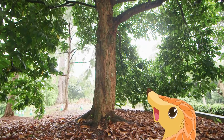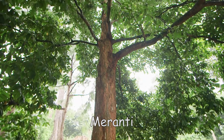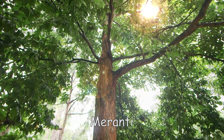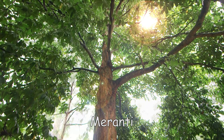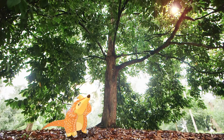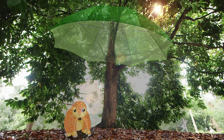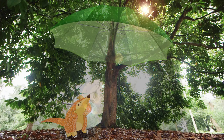Look at this tree! It's called the Maranti tree. Can we say that together? Maranti! Trees like the Maranti tree have a very special job to do for Singaporeans like us. Is Singapore hot or cold? That's right! It's hot, and the Maranti tree gives us shade, like a big green umbrella. Trees are natural umbrellas. What do they protect us from? That's right! The hot sun!